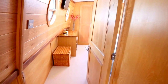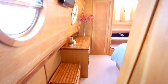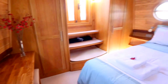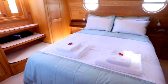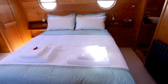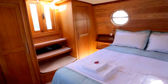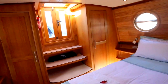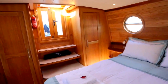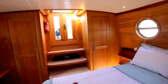Now heading towards the master bedroom. There is a nice dressing table, two wardrobes, and plenty of storage under the bed. There is also an access point to the fore deck where there is seating outside for two as well.